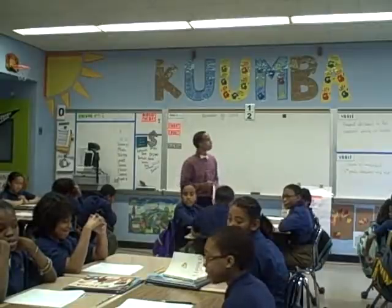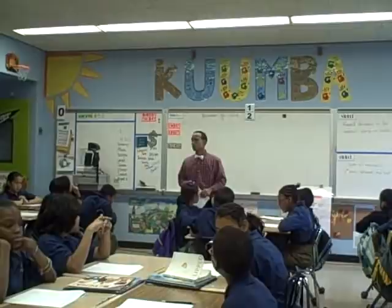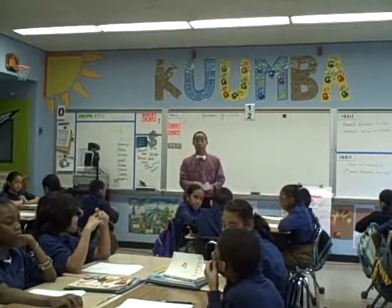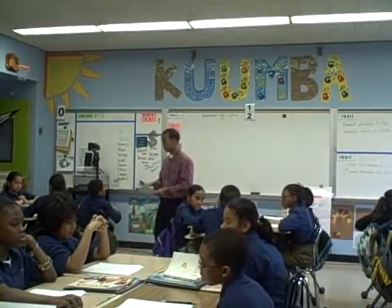Scholars will be able to round decimals to the nearest whole or tenth. Let's make sure we're reading that correctly — there's supposed to be a T-H on the end. It's whole or tenth.